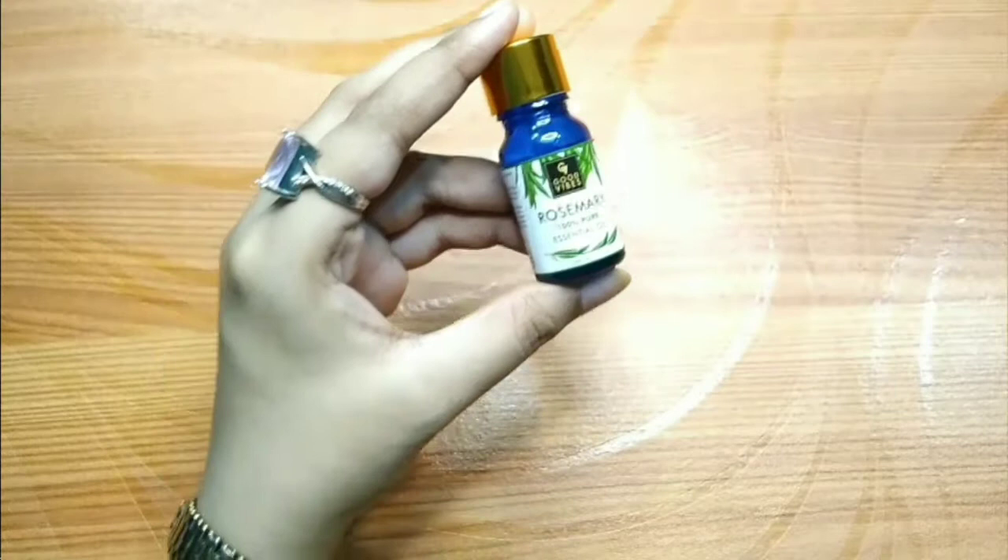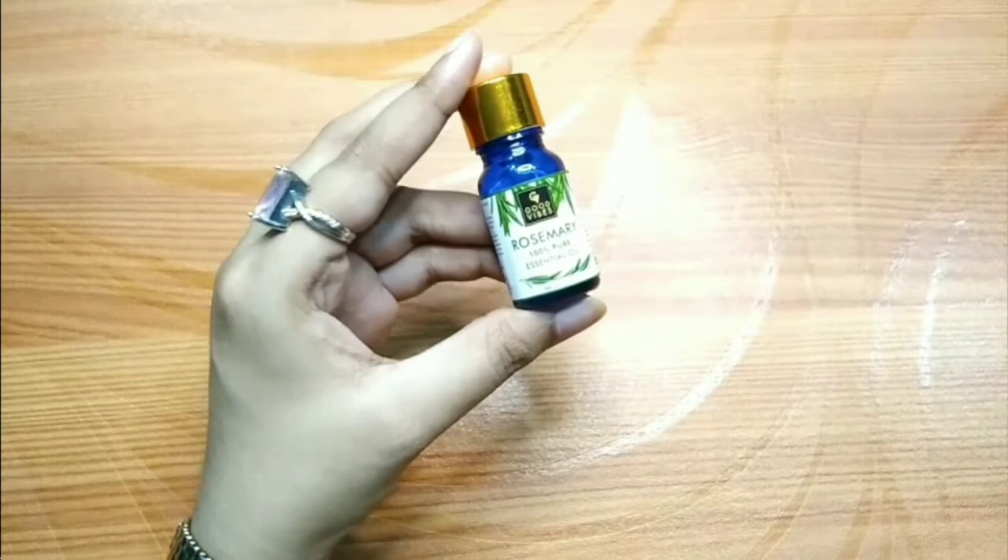So these are some of the major benefits of Rosemary essential oil. If you use it consistently, you will get good results.